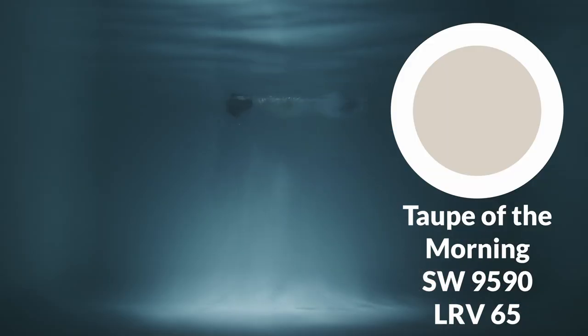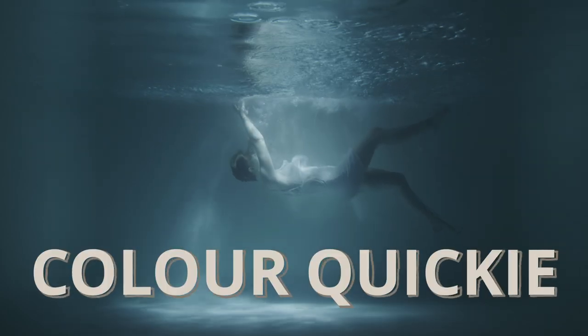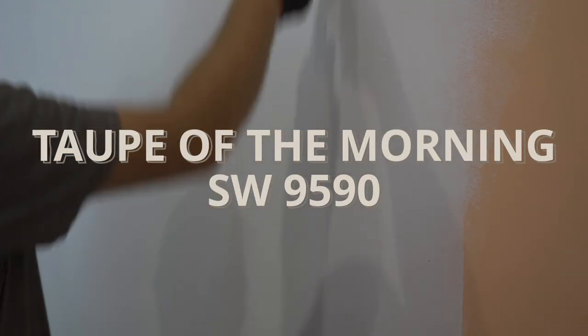Taupe of the morning to ya! I had to say it. That's the name of the color we're going to take a deep dive on today. This is Color Quickie, a quick video about a paint color and also some other paint colors that go really well with it, according to me. I am of course James from the Paint People. This is a channel all about painting and decorating, and this is going to be a video all about Taupe of the Morning.